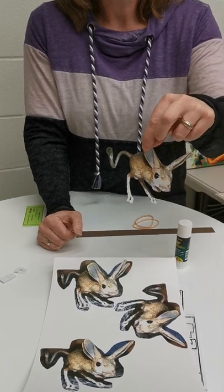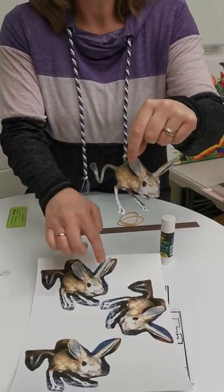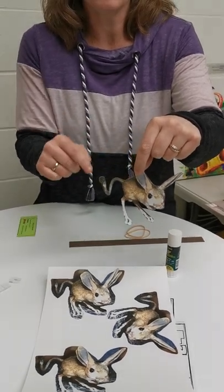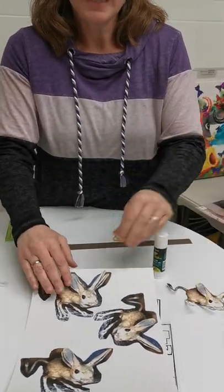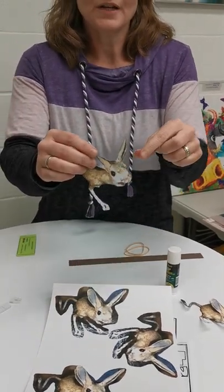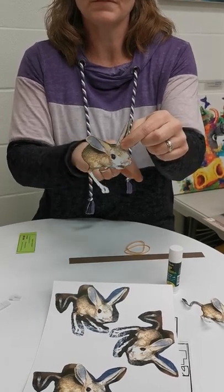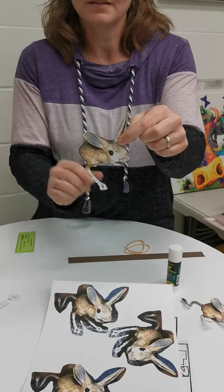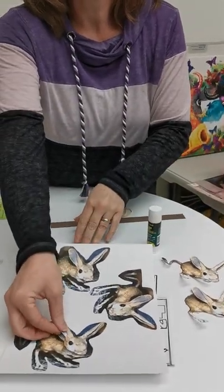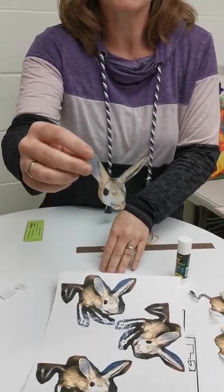The first cut is his entire outline — everything you can see, except his whiskers, which look a bit odd. The second cut is his outline again, except you cut off his tail and one of his legs. The third cut is just his head.